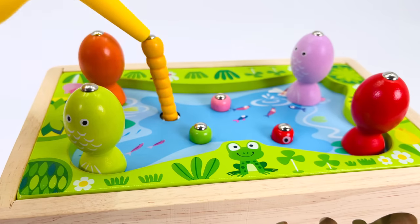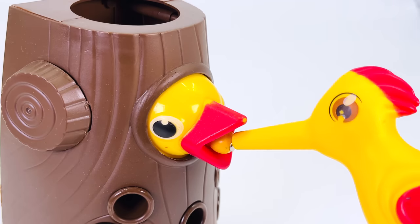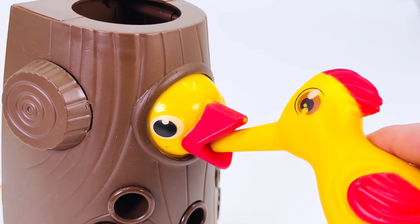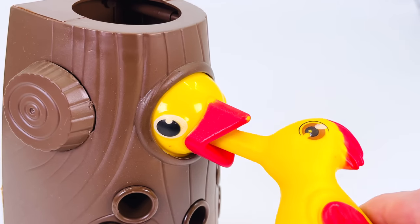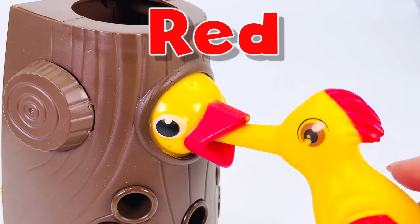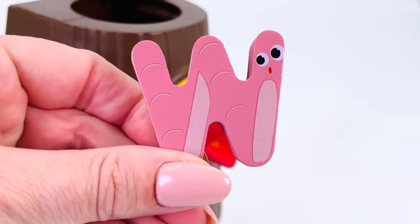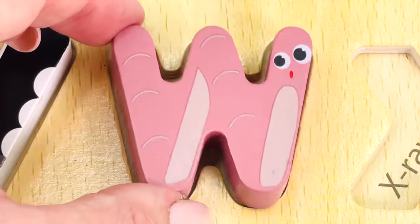The mama bird is collecting worms for the baby bird. That's one yellow worm. Two — a pink worm. Three — a green worm. And four — a red worm. And we have another letter. It's the letter W. W is for worm. W.